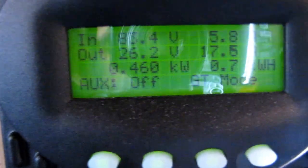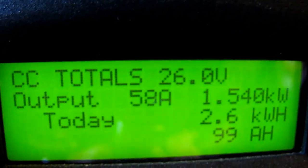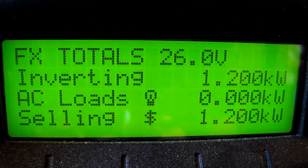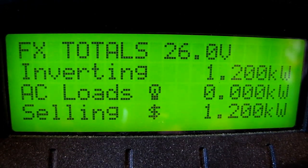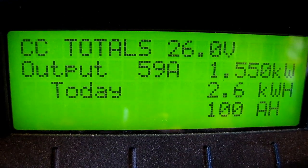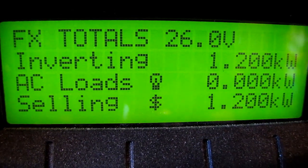All right, another look at this one — it's doing really good. Here's what we're producing with both panel sets combined: 1200 watts going back into the house. We're reaching 1540 watts at 59 amps, and 2600 watt-hours so far today.